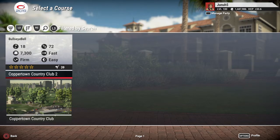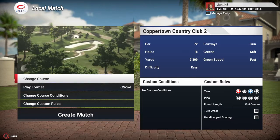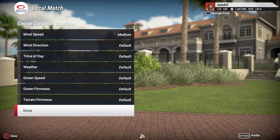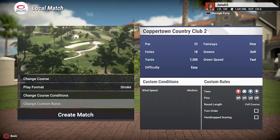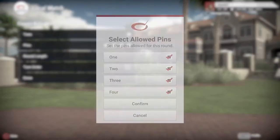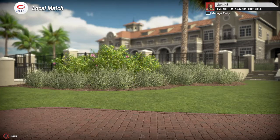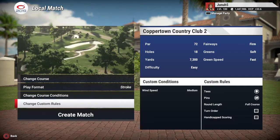Hi everybody, June of 5 here with another course for you guys. Today's course was kind of a request - Coppertown Country Club 2 by Bullseye Bell. We got fairways firm, greens soft, green speed fast. Let's give ourselves a little medium wind like we usually do. We'll choose the back tees - black tees are $7,300. And pin set 1. I got a request to do this course on the channel. J.R. Bell is his name and they're part of Designer Club and they design a lot of courses. I don't mind showcasing a few.